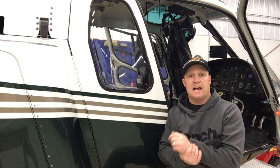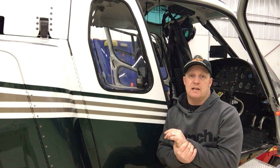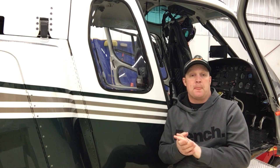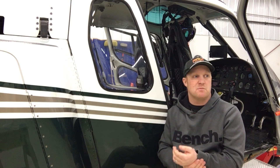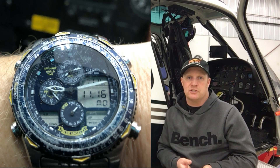Having a watch that is accurate and reliable is paramount. Over the last few years I've tried different watches — I've tried a smartwatch, a cheap watch, a digital watch — but I always keep coming back to my trusty Citizen Navihawk.